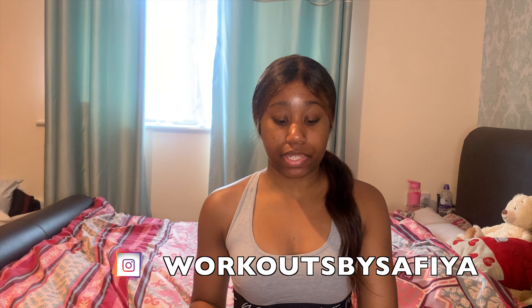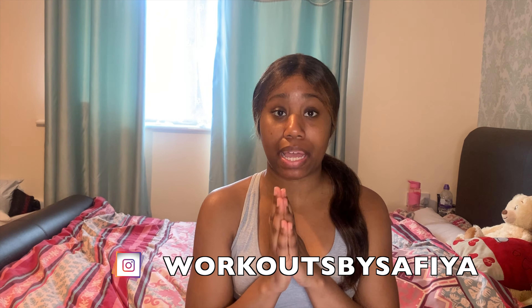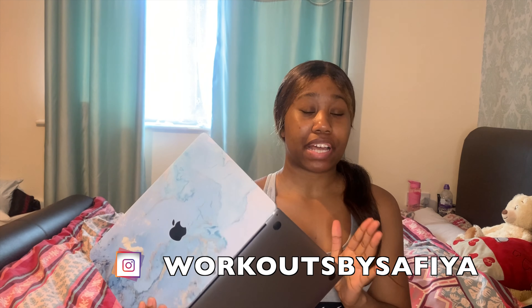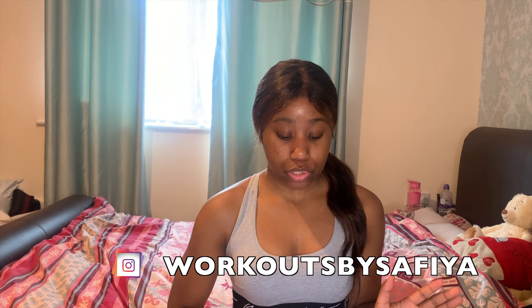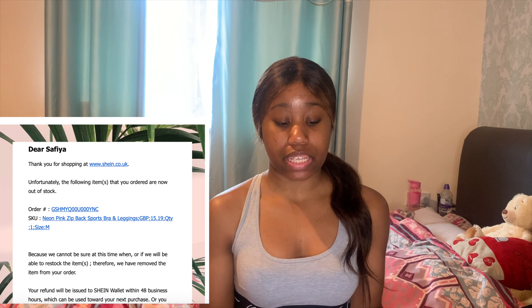I'm going to be going through the details of how long it took. I wrote it down on my laptop so every time you see me looking down I'm probably looking at my MacBook. Basically I ordered my items on the 15th of May and they got shipped out on the 19th of May.